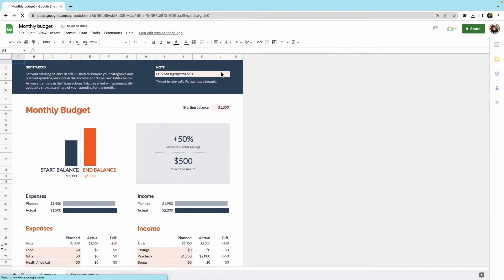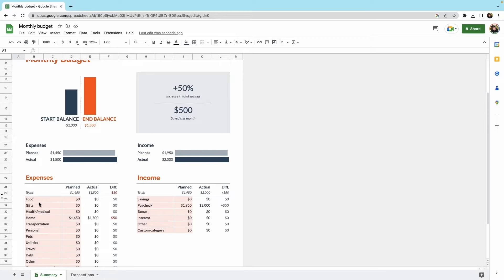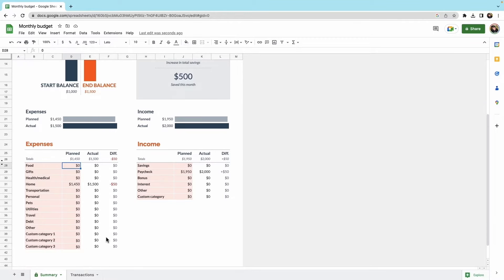Google Sheets is the biggest name in online spreadsheets. It's a free alternative to Microsoft Excel that's supported on all major platforms like Windows and Mac OS. It's a cloud-based platform, meaning you can collaborate in real time.